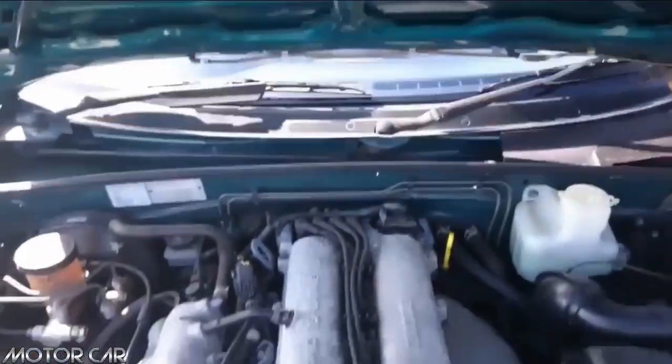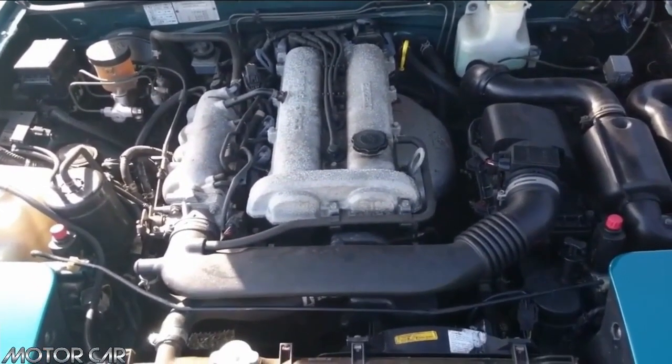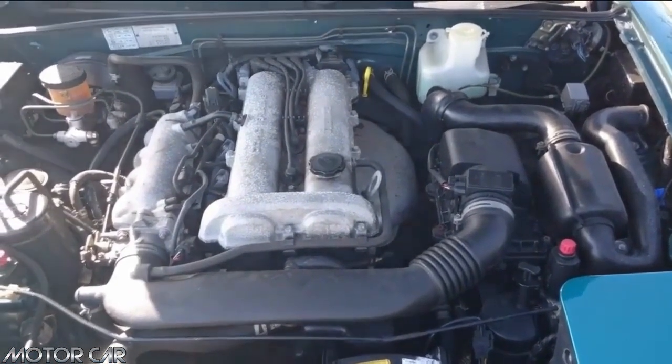The 1.8 double overhead cam Mazda fuel injected engine produces 131 horsepower, paired with a 5-speed manual gearbox and, of course, rear wheel drive.